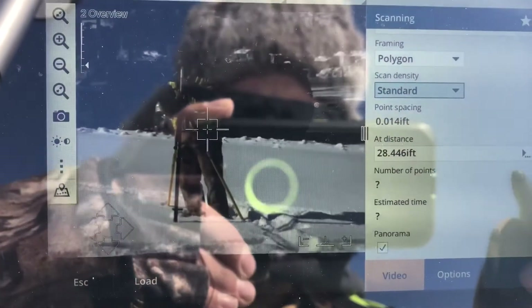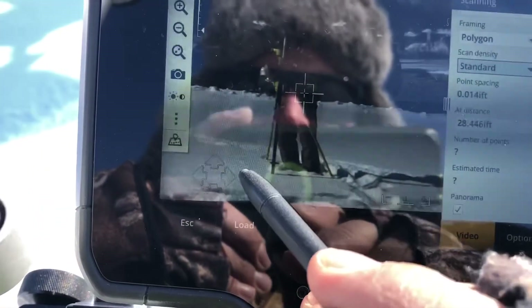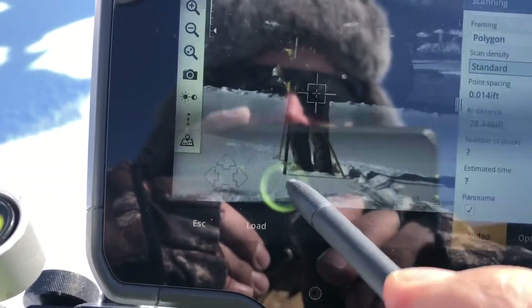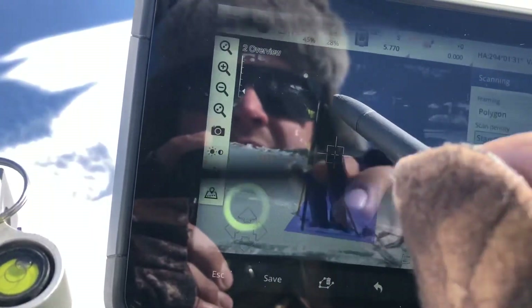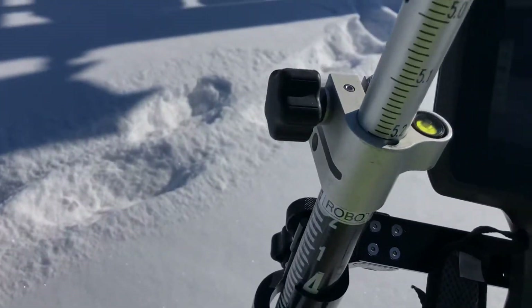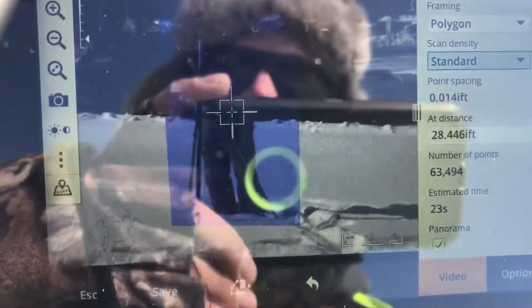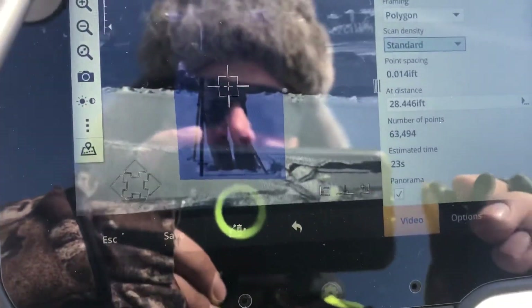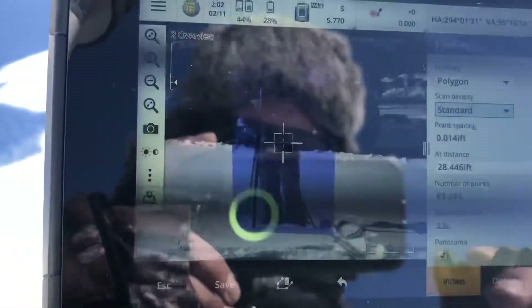I'm going to scan myself — I'll draw a polygon around my body and it's going to take 23 seconds. I hit start and it should scan me.